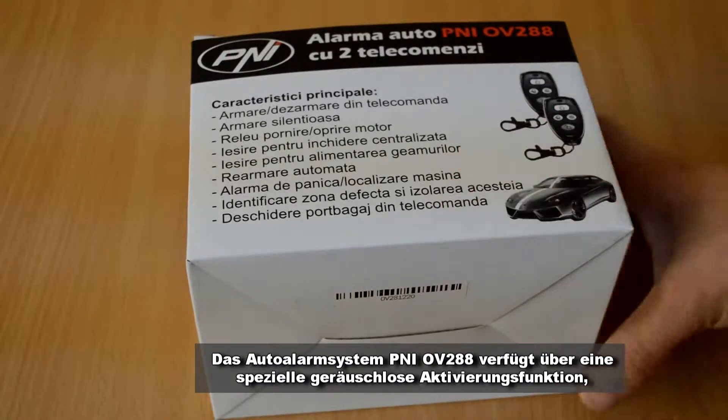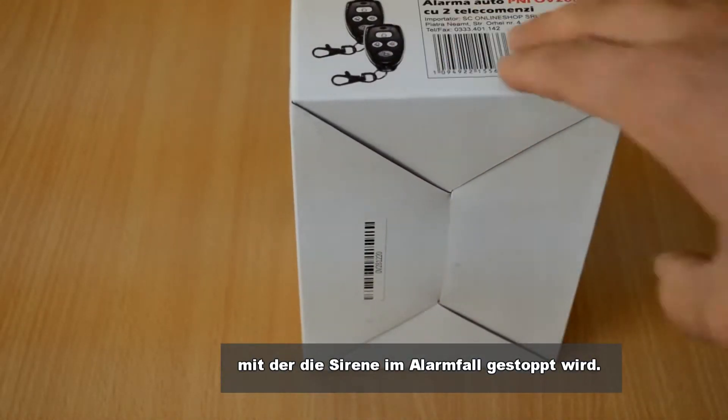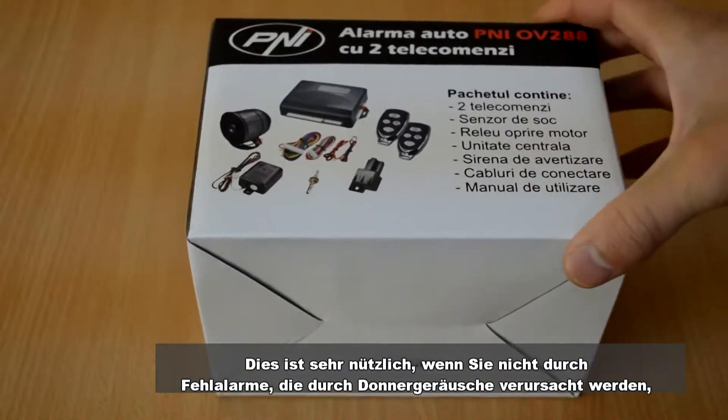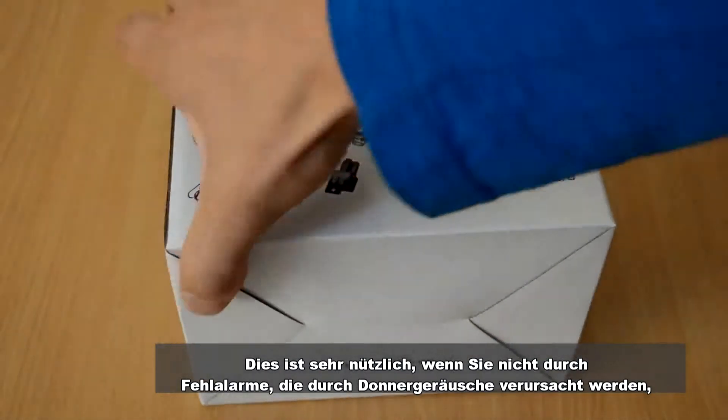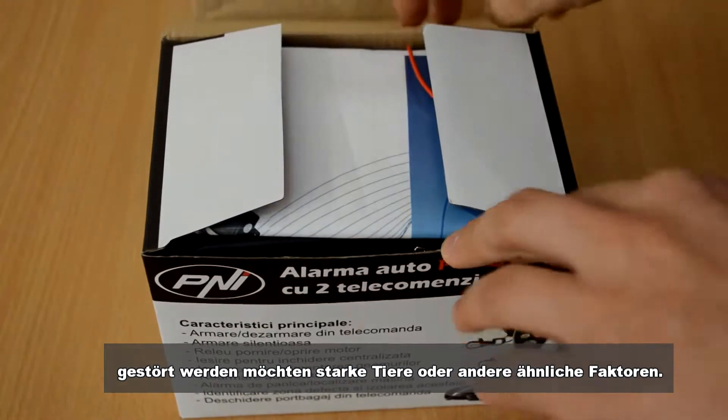The Penny OV288 car alarm system has a special silent arming function that stops the siren in case of an alarm, very useful when you do not want to be disturbed by false alarms caused by thunder, loud noises, animals, or other similar factors. In this case, the alarm is done only with light signals.